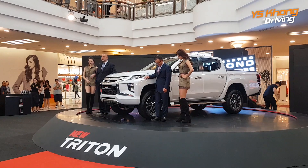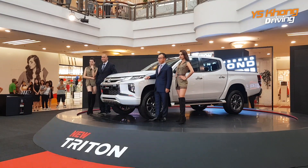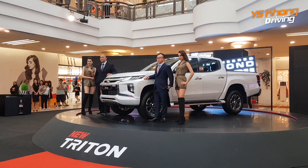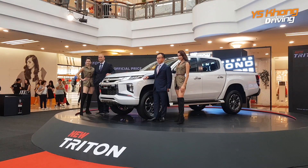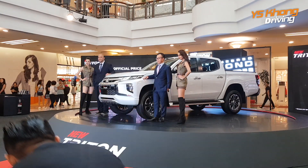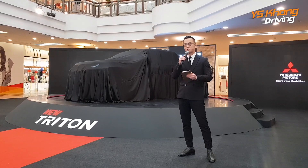The new Mitsubishi Triton is priced from 100,000 ringgit and available with a choice of 5 variants and 4 colours. I will introduce you to a product video of the new Triton.